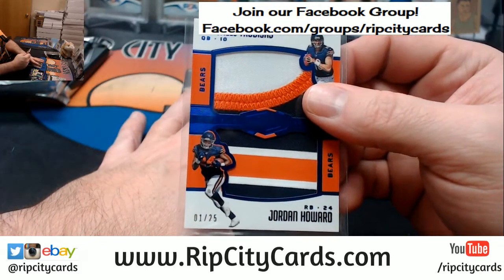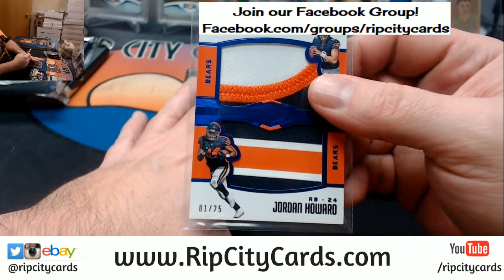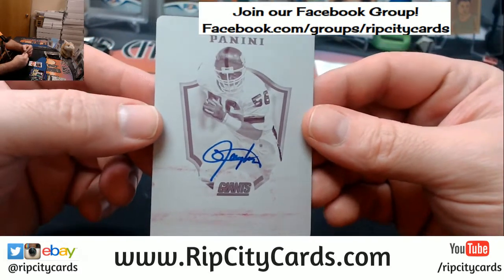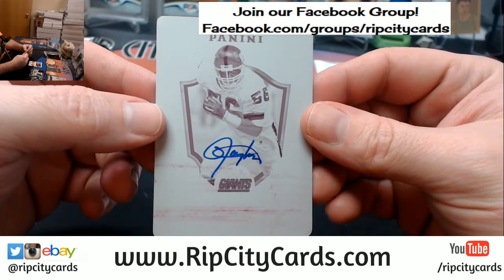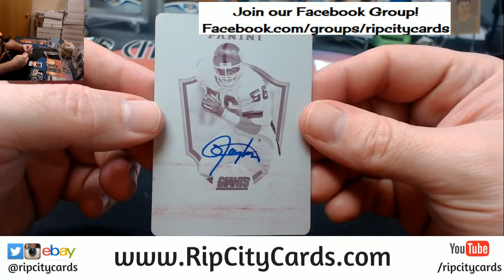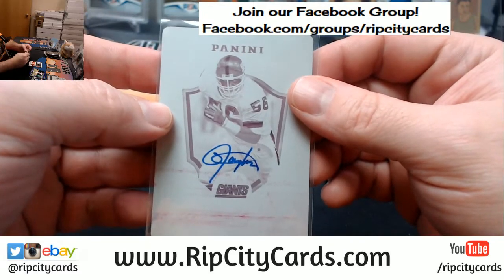There's a second plate here. If it is autographed, it's going to be huge. If it's not, it's still a nice plate — but if it's autographed, it's going to be huge. Oh, it is! Lawrence Taylor, New York Football Giants — on plate auto. Damn. That's a good card. That is a good card if you like nice things.